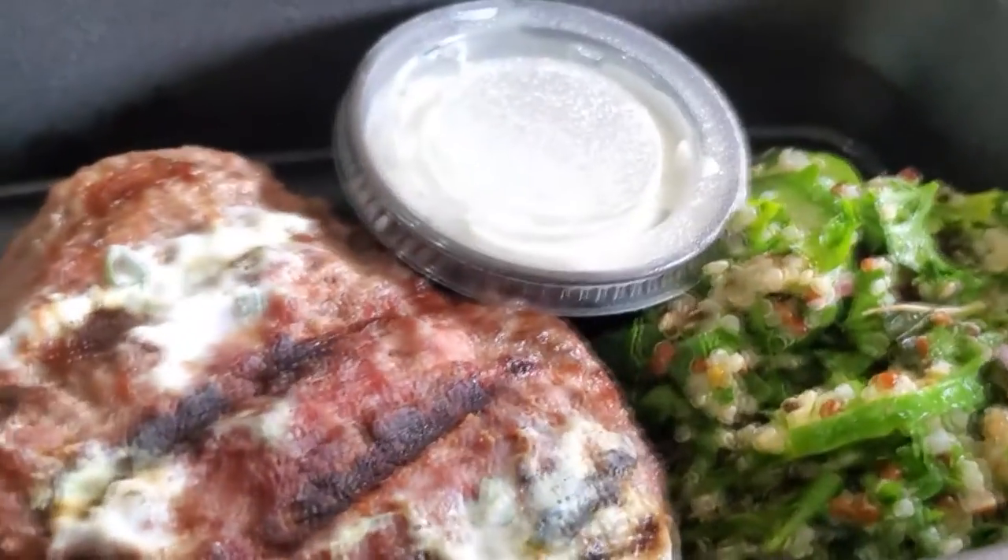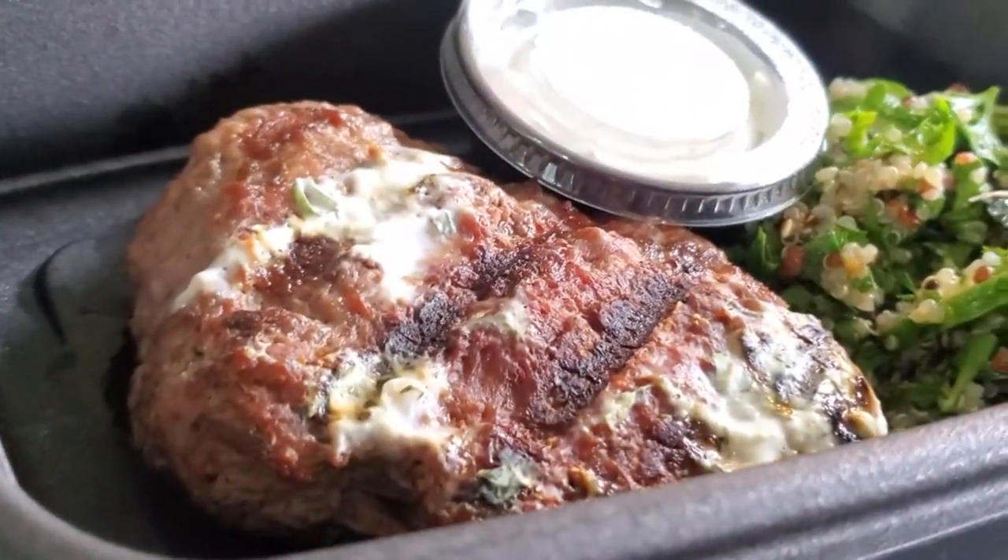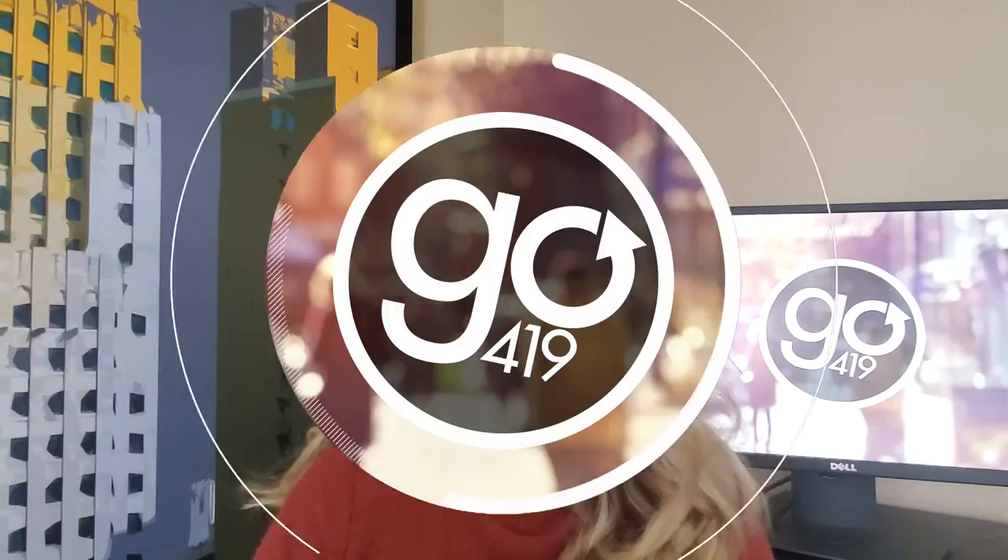The real winner here is the pairing with the tabbouli salad. That is all I have for you today — I'm not lying when I say everything I ordered was a home run. This was an incredible meal, and they have so many other options on their menu from seafood to sandwiches to pizzas. If you need more information on Souk, head over to our website wtwell.com and click on Go419.